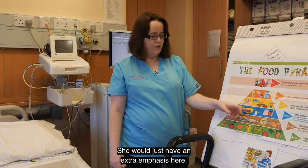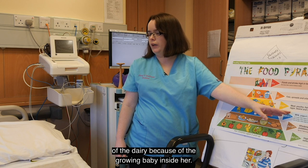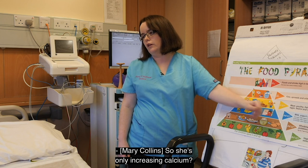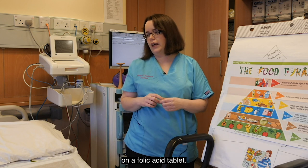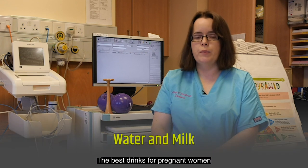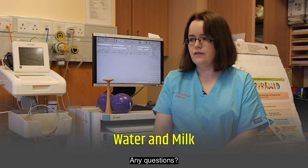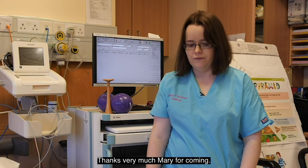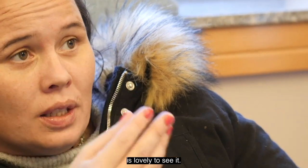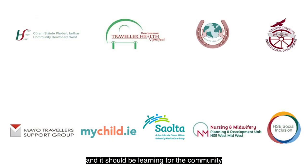A pregnant woman follows the same food pyramid but with extra emphasis on the dairy shelf — she really needs three to five portions of dairy a day because of the growing baby and the extra bones being made. Pregnant women should also be on a folic acid tablet and should take iron tablets if prescribed. The best drinks for pregnant women are water and milk.